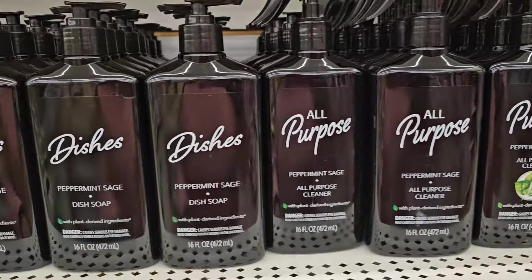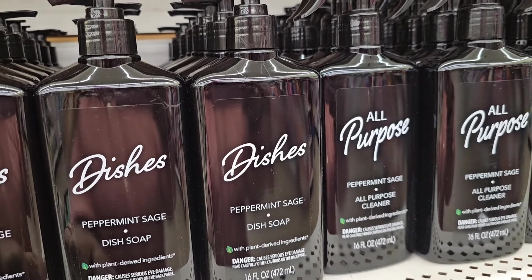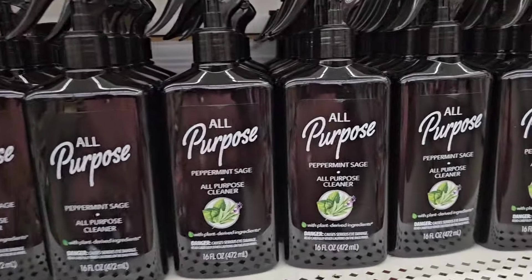And then they got the peppermint and sage dish soap with plant-derived ingredients. And that's a very good product — I happen to like that. I'm very impressed with the new packaging.